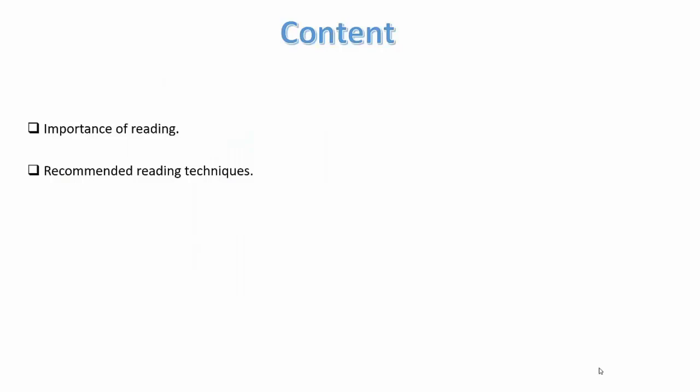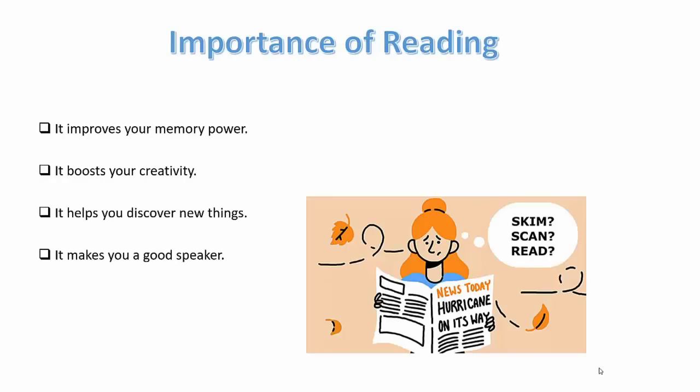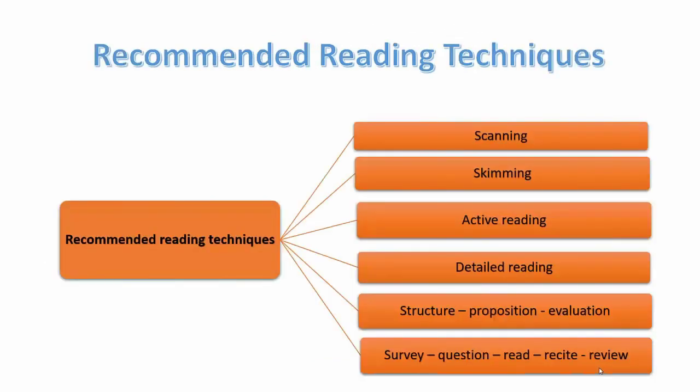We will see the importance of reading and I will share some recommended reading techniques. Reading improves your memory power, it boosts your creativity, it helps you discover new things, and it makes you a good speaker. So here are some recommended reading techniques.